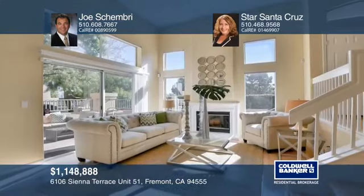This floor plan offers a living room with a fireplace, soaring ceilings, a patio, a formal dining room and a family room.